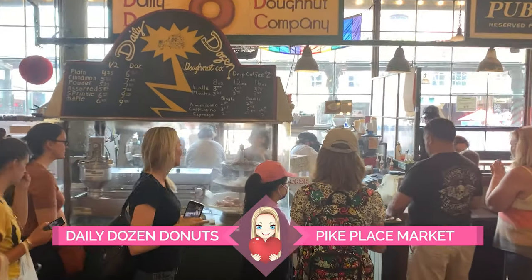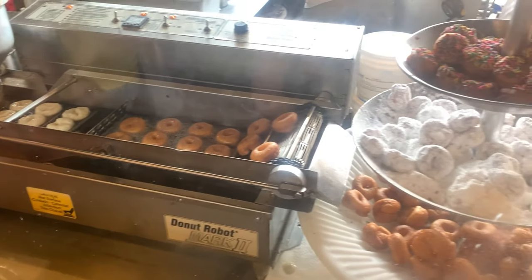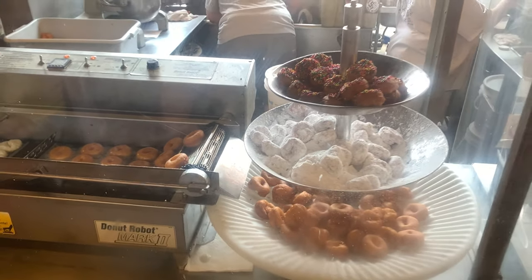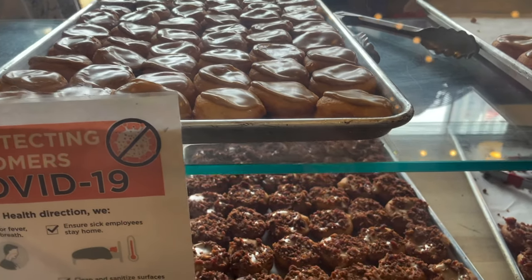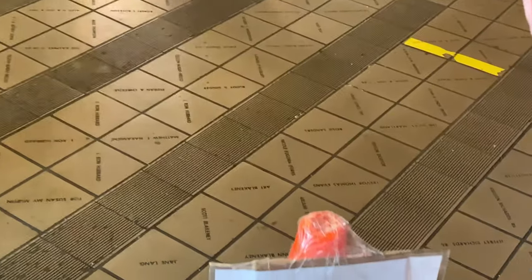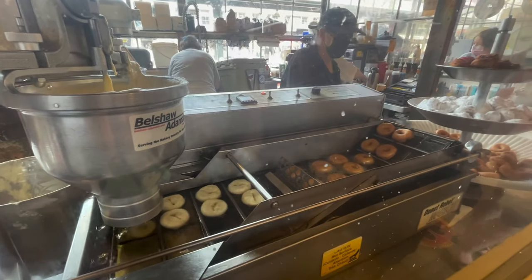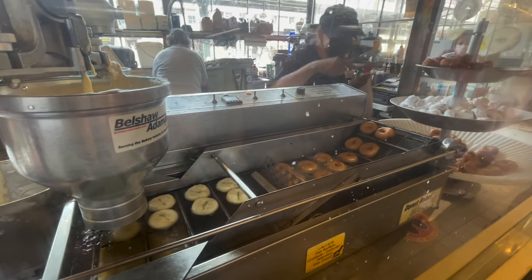Our first stop at Pike Place Market is always the Daily Dozen Donuts. You can smell the sugar and fried dough all the way outside the building. Shelby and I always rush to their tiny stall to pick up these cute and delightful donuts. There's usually a line, but we don't mind waiting as it gives us time to watch the donuts drop into the fryer and work their way down the conveyor belt.